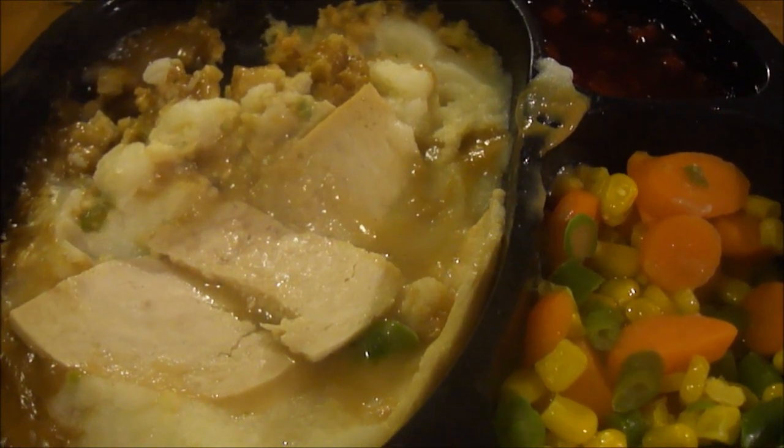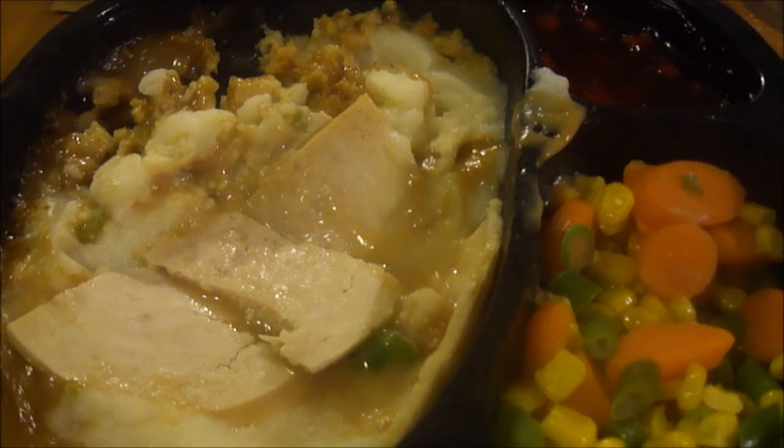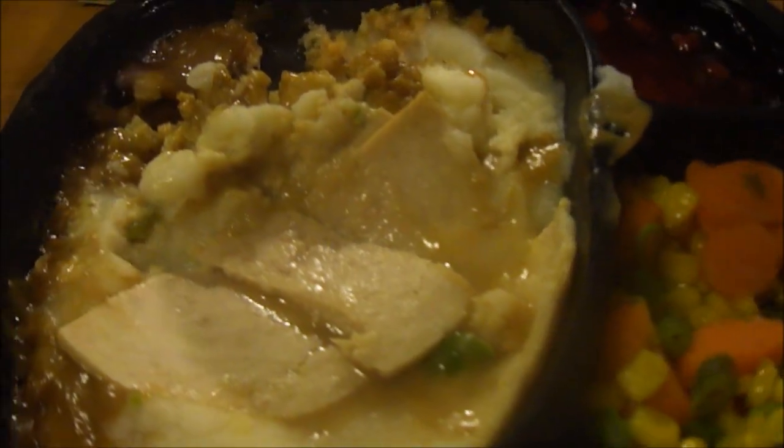Let's try the stuffing. The stuffing is pretty good — it has good flavor and good seasoning. I'd give it about an eight and a half out of ten. Let's try the vegetables.